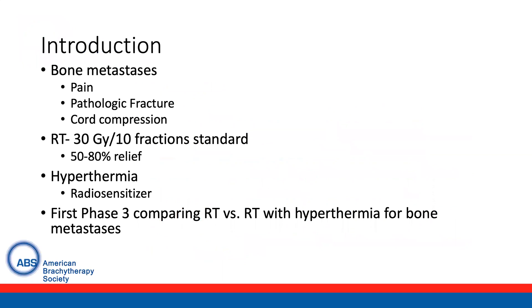With regards to an introduction, we commonly see bone metastases in patients with metastatic disease. They can cause pain, pathologic fracture, and with spine or vertebral body metastases, cord compression can also be seen. Radiation therapy is commonly given with a dose and fractionation of 30 gray in 10 fractions, though hypofractionated regimens including 20 gray in 5 fractions and 8 gray in 1 fraction are also commonly utilized. Patients who receive palliative radiation therapy with bone metastases typically see some amount of pain relief in 50 to 80 percent of cases.